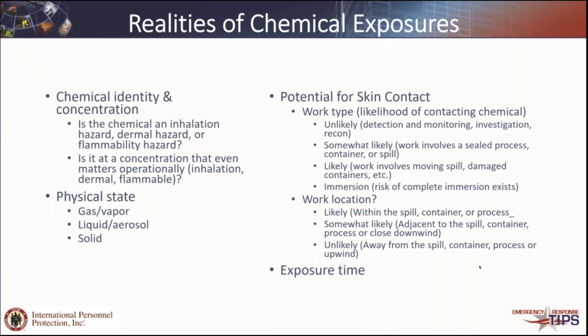When we start thinking about the realities of exposure, we have a series of questions. First is chemical identity and concentration: is the chemical an inhalation hazard, a dermal hazard, a flammability hazard, or all of the above? For example, ammonia is definitely an inhalation hazard. It becomes a dermal hazard when you're up in the thousands of parts per million, but becomes a flammable hazard when you're in the tens of thousands of parts per million. So based upon where you are in that chemical concentration realm, you have different threats — you always have the inhalation, but as you go up, you start to get dermal threats and flammability threats.